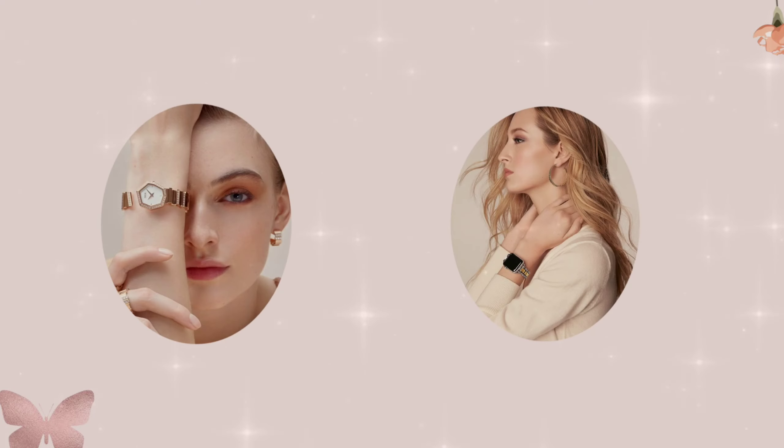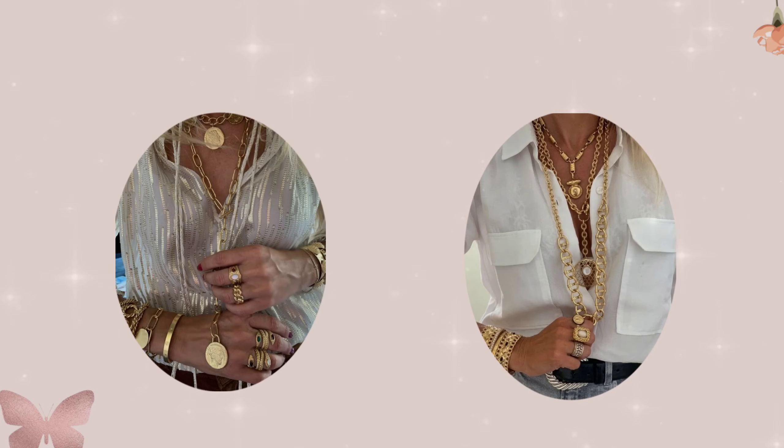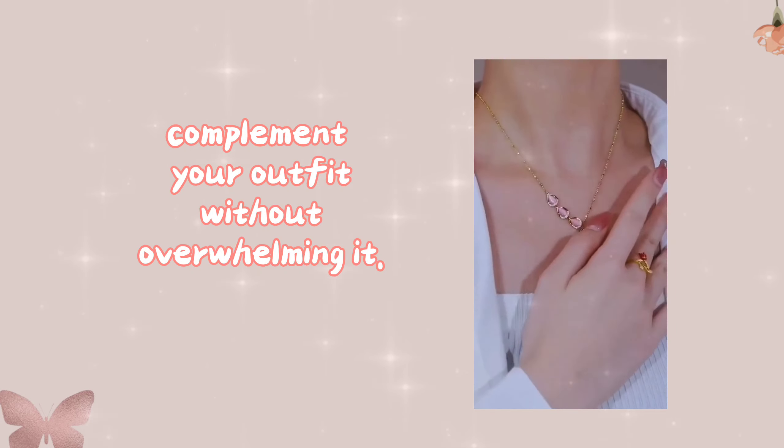Accessories — a stylish wristwatch can enhance your personality and add a touch of sophistication to your look. However, the key is balance. Don't overload yourself with too many accessories; less is often more. Choose your accessories wisely to complement your outfit without overwhelming it.